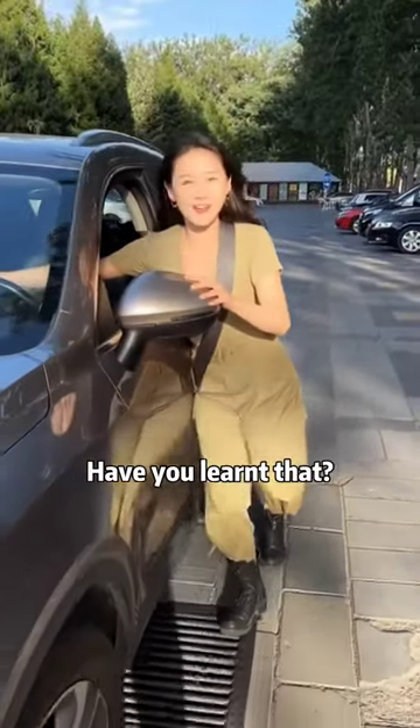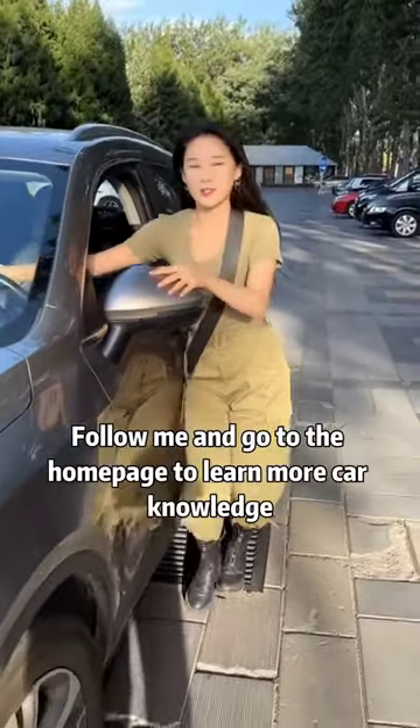How about it? Have you learned that? Follow me and go to the homepage to learn more car knowledge.